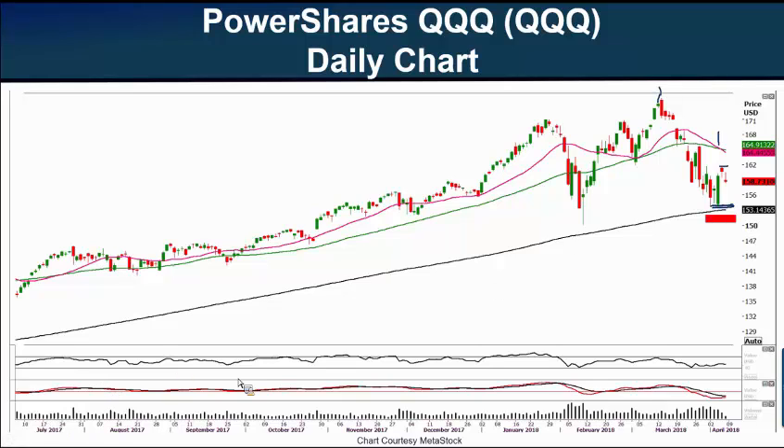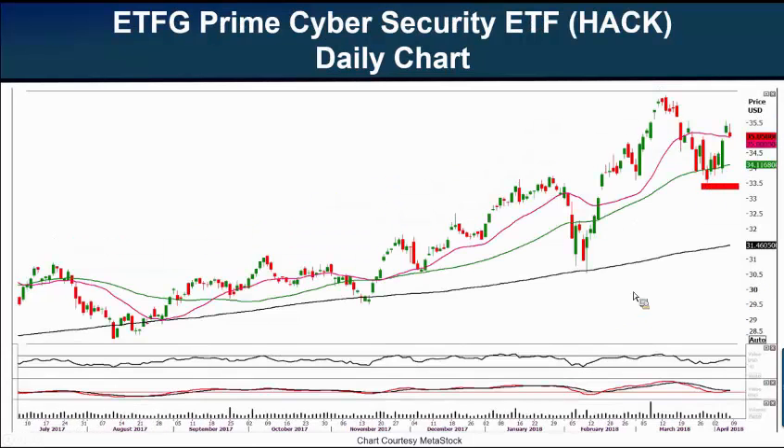Our third chart today is one we haven't looked at in a while — the ETFMG Prime Cybersecurity ETF, symbol H-A-C-K, a very apt name. The top components in this ETF include Rapid7, KEYW Holdings, Varonis Systems, Barracuda Data Security, Akamai Technology, and Palo Alto Networks — all the usual suspects.